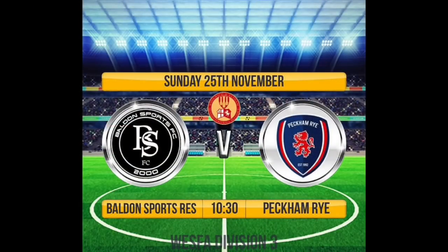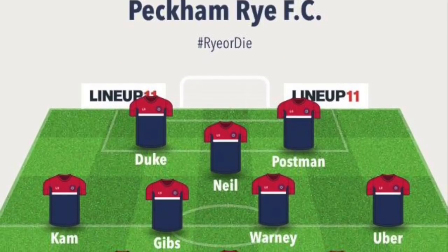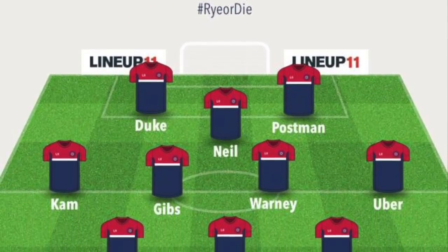Hello you lovely bunch, and on the back of last week's game against Boulden Sports, we are now facing Boulden Sports Reserves away from home back in the league. There's no need to fix what isn't broken — we've stuck with a 3-5-2.